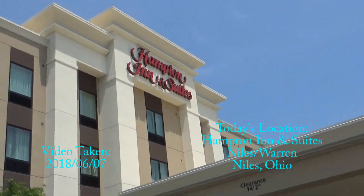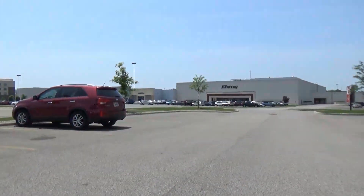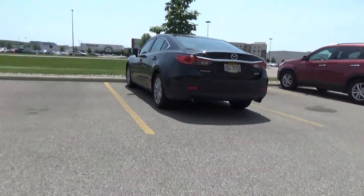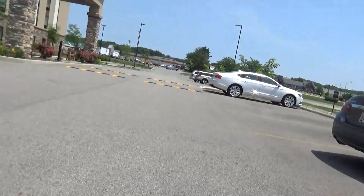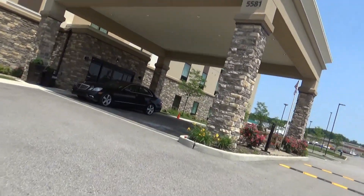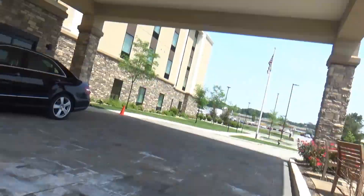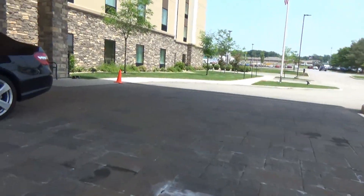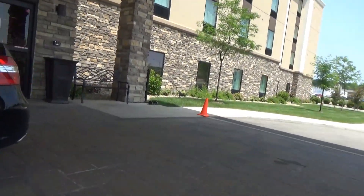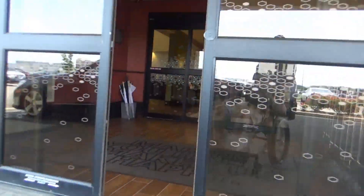We're coming into the Hampton Inn Suites here at the Eastwood Mall in Niles, Ohio. The reason I walked all the way over here is because this is part of that Eastwood Mall complex, as seen by the map. Let's go ahead and see what kind of elevators they have in here.